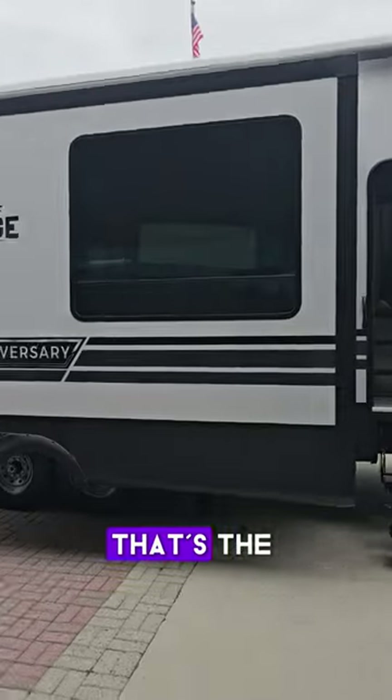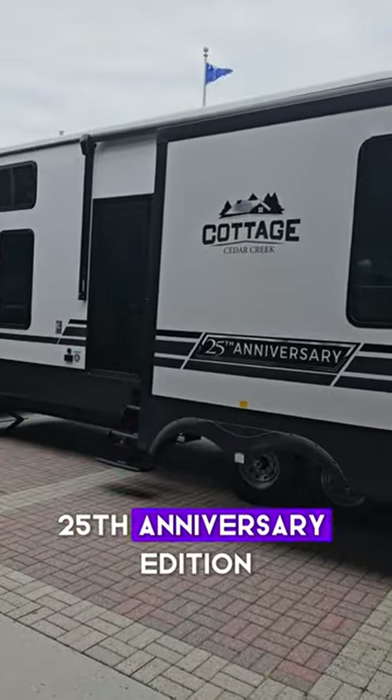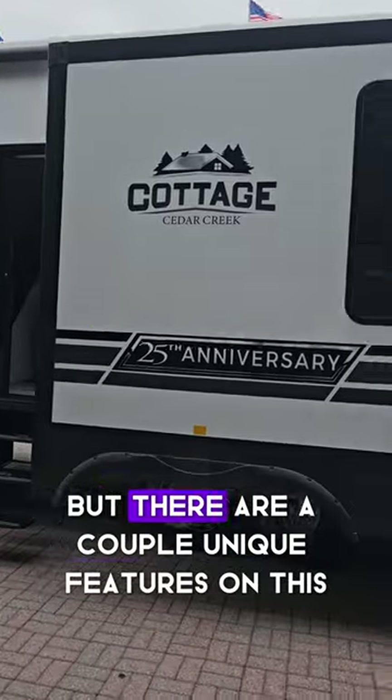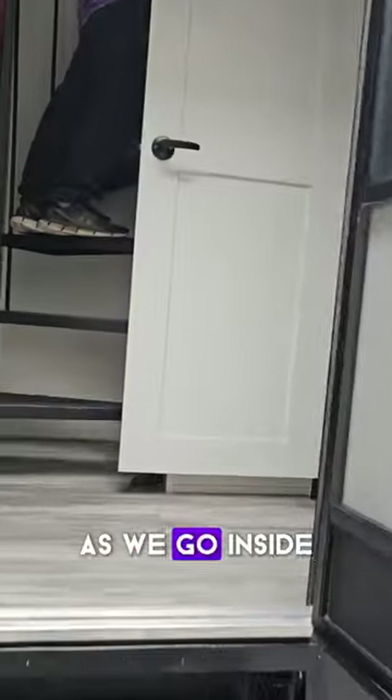We have a travel trailer — the Cottage Cedar Creek 25th Anniversary Edition. You have two entries: your regular door and a sliding glass patio door. There are a couple of unique features as we go inside.